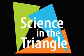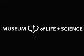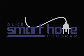Welcome everybody to this edition of Science in the Triangle, brought to you by the Museum of Life and Science. I'm your host Brad Herring, and during this episode we'll be taking a look at the Duke Smart Home program at Duke University.